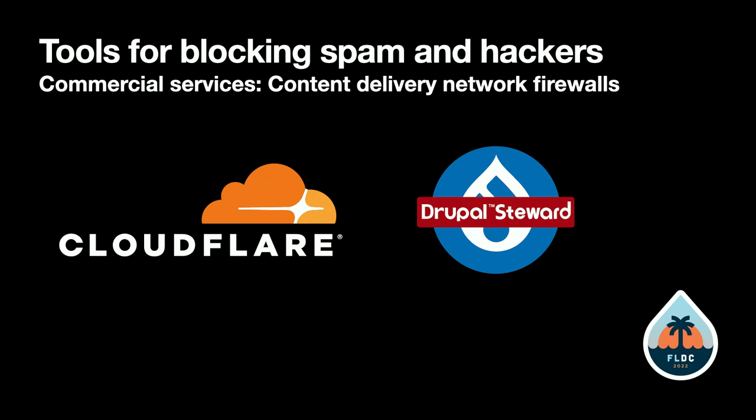Drupal Steward is similar — it's also a content delivery network. They've built in a firewall so that if there's any Drupal vulnerability that can be caught with a firewall, Drupal Steward will protect your Drupal site until you're able to do your security updates. Cloudflare is also a partner with Drupal Steward.